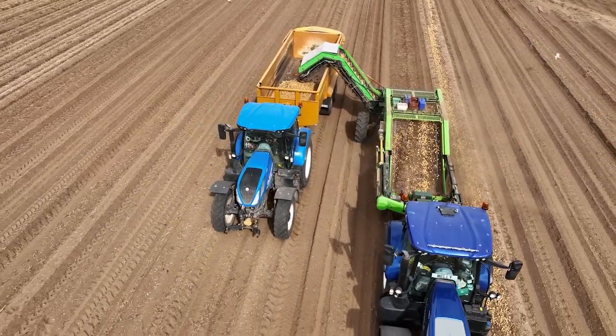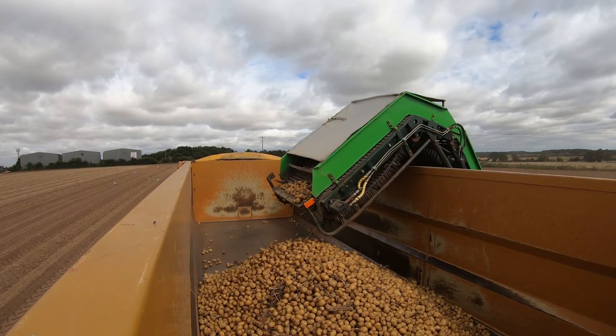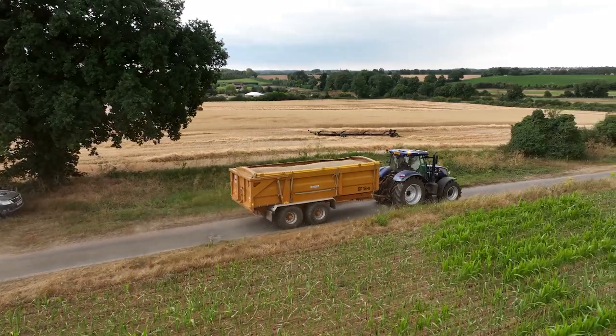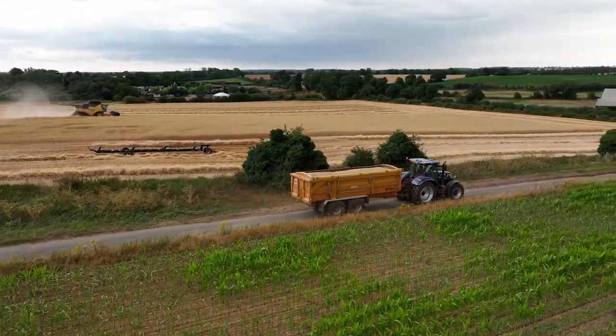Our first trailers never had any brakes, but now we've got load sensitive air brakes. The tailboard won't tip unless you've lifted it up a bit. We like the ride quality on the road — it's very, very good. Trailers always look smart, give a good impression. I'm sure there'll be more Western trailers on the farm. There's no reason to change.